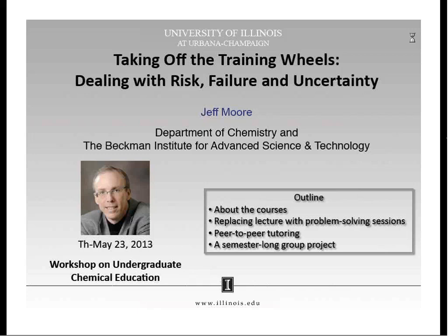Today I'm going to tell you about the courses that we teach — sophomore organic courses for non-chemistry majors — and how we went about replacing the traditional 50-minute lecture with a flipped classroom approach, really focusing on problem-based solutions. We began that in 2008. One of the things we've learned is that learning is an individual accomplishment, and the more we can take a large student classroom and break it down to the individual, there's a lot to be gained. I'll tell you about a peer-to-peer tutoring system that has helped us get to that point.